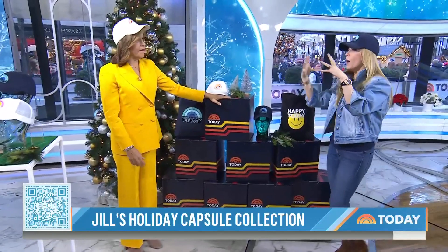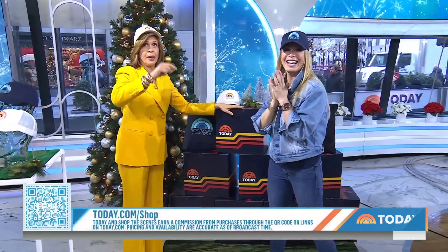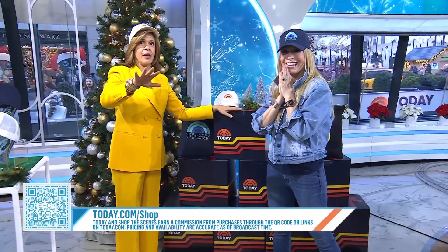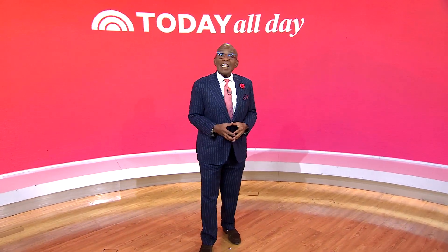Whatever you order comes in those boxes — smaller boxes for different sizes. I'm so excited to bring this. Remember, shop the special holiday collection: scan the QR code or head to today.com/shop. Today and Shop the Scene earn a commission on purchases from this segment.